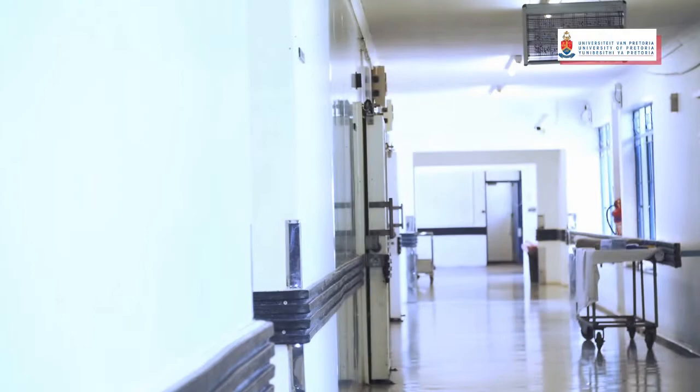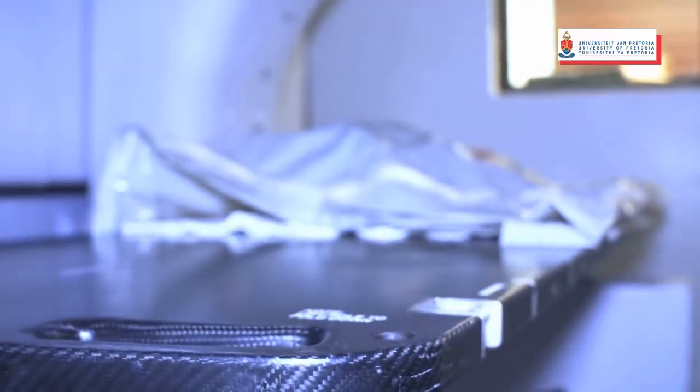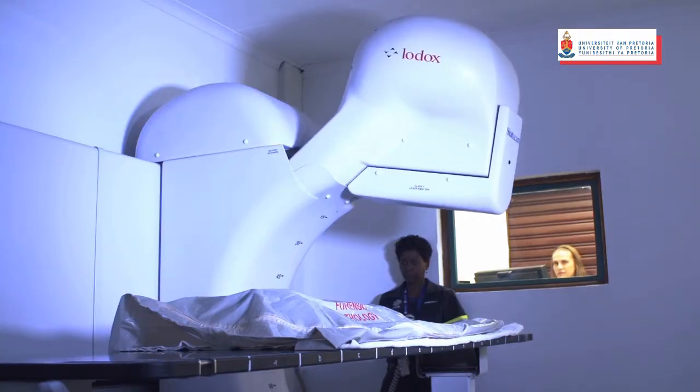LODOX is a commercial acronym which stands for low dosage x-ray. It was first developed by a South African company to use in diamond mines in order to combat diamond theft, and the medical application was soon realised.